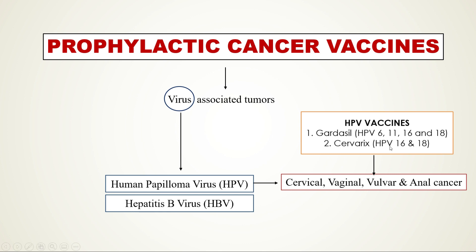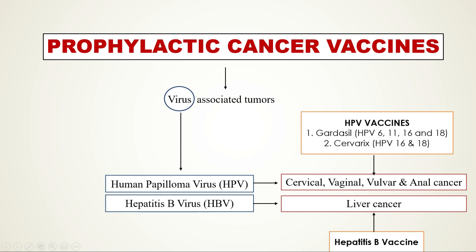This is how we deal with cancers associated with human papilloma virus. Liver cancer is linked to hepatitis B virus, so immunizing against hepatitis B virus with the hepatitis B vaccine is going to reduce the levels of liver cancer.